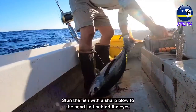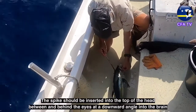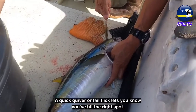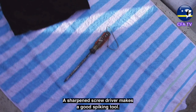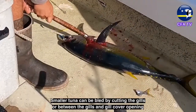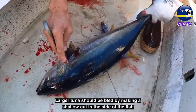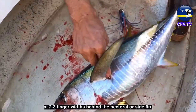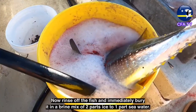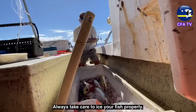Stun the fish with a sharp blow to the head just behind the eyes. Spiking the brain assures that the fish will not struggle and also preserves flesh quality. The spike should be inserted into the top of the head, between and behind the eyes at a downward angle into the brain — a quick quiver or tail flick lets you know that you've hit the spot. A sharpened screwdriver makes a good spiking tool. Bleeding tuna will help to cool them down and preserve meat quality. Smaller tuna can be bled by cutting the gills and placing head down in a bucket of seawater. Larger tuna should be bled by making a shallow cut 2 to 3 finger widths behind the pectoral fin. Now rinse off the fish and immediately bury it in a brine mix of two parts ice to one part seawater. Always take care to ice your fish properly.